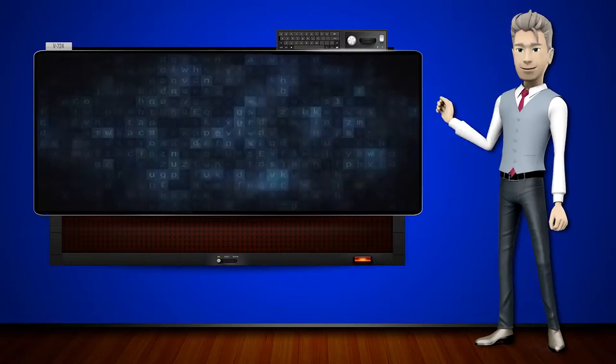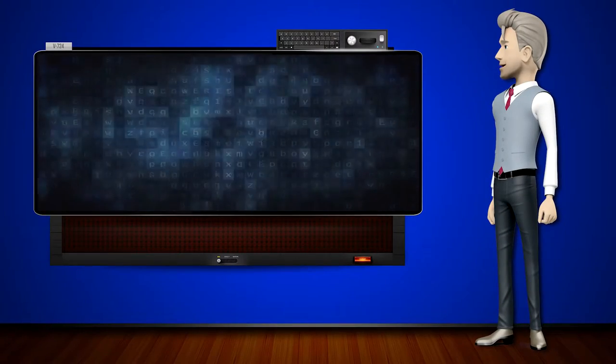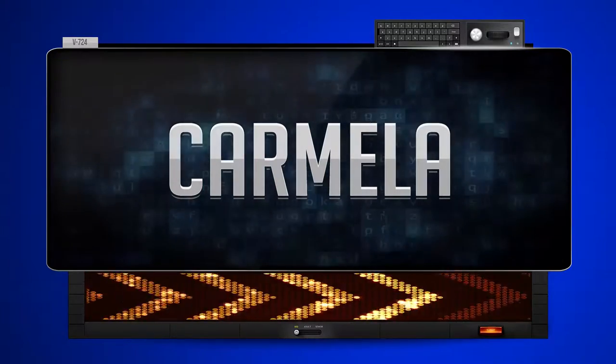Hi! The word machine is going to teach us how to pronounce words backwards. So what's the word of the day? Carmela. And how do you say that backwards?